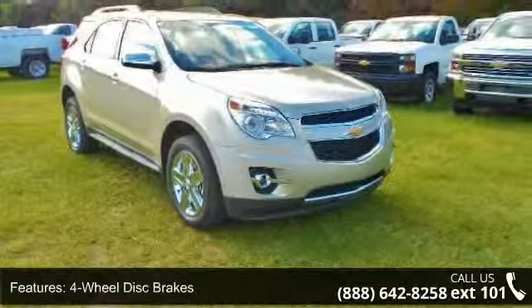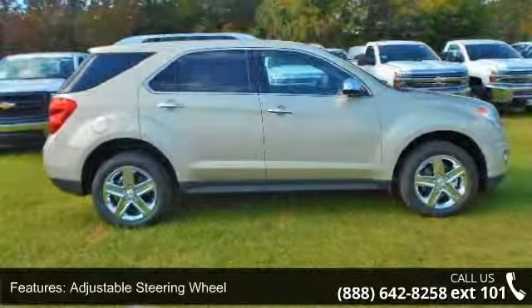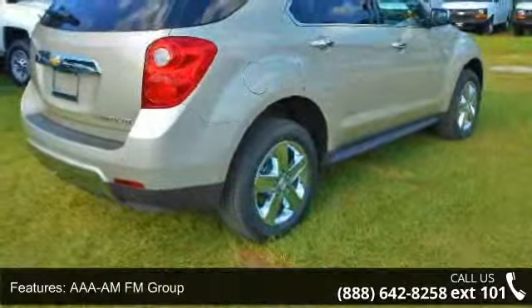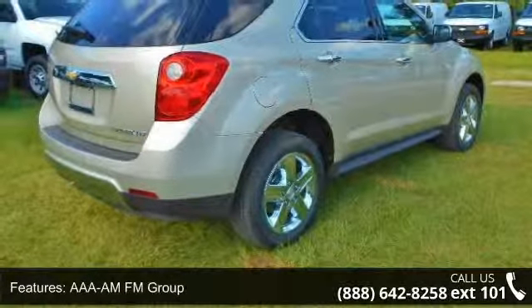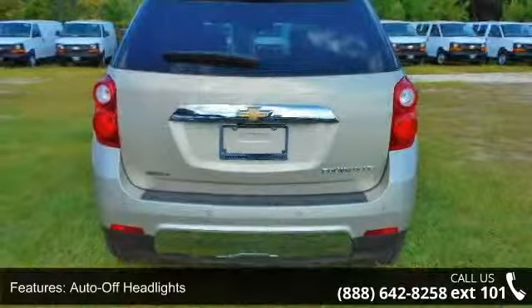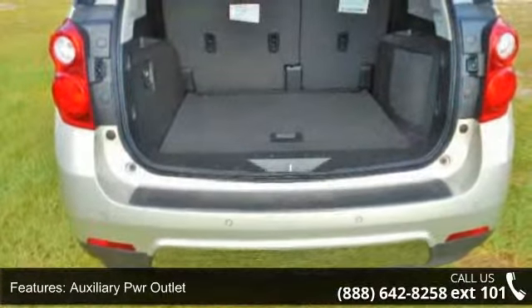Additional features include AM/FM radio, auto-off headlights, an auxiliary power outlet, backup camera, brake assist, and bucket seats. Low mileage is an important factor in your purchase, and this vehicle delivers a low odometer reading. A test drive is waiting for you — call now to schedule an appointment at our dealership.